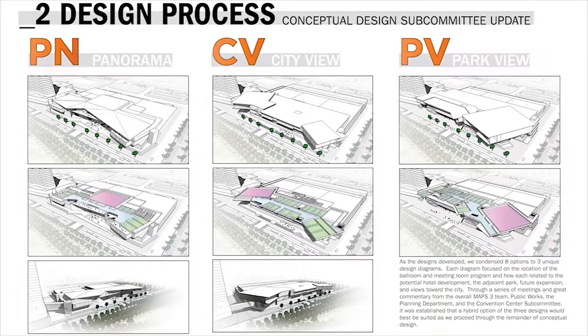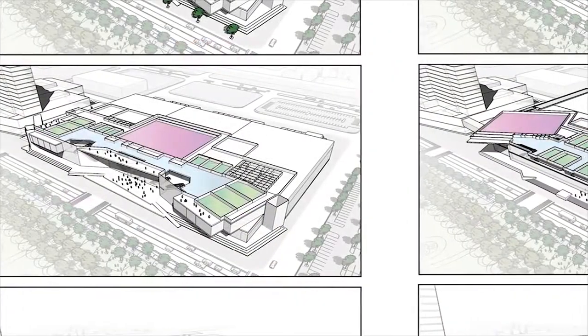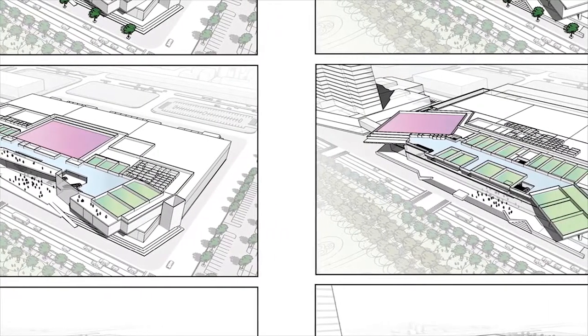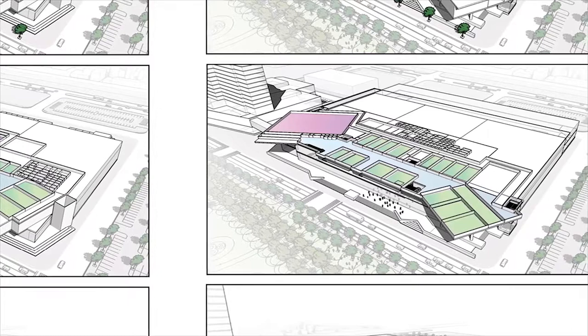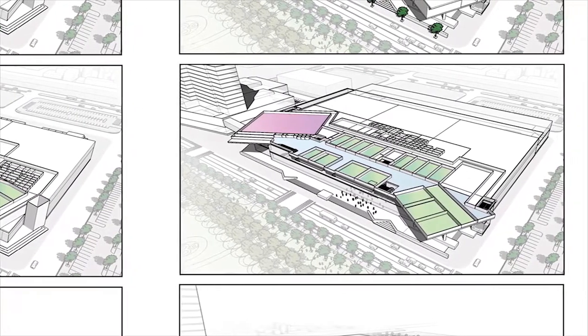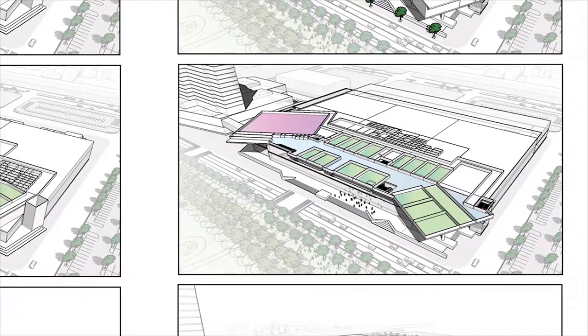We had Panorama, City View, and Park View. These options were trying to capitalize on key relationships to downtown, to the park, to the arena, and to any future expansion of the facility. We ended on our final scheme, which is a hybrid of all three.